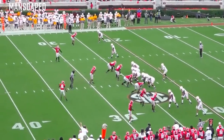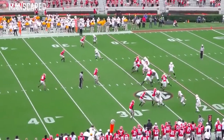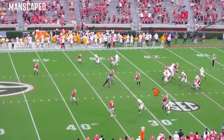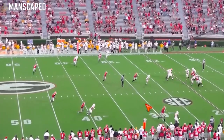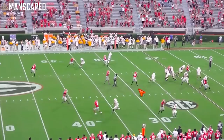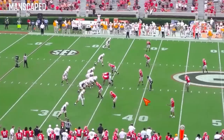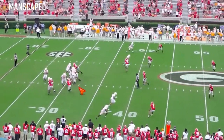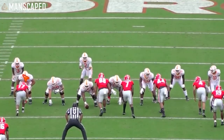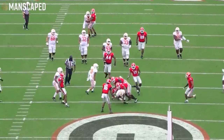Lined up here — just a nice little slant route. Tempos it, works the outside track, burst, bam, completion. And then working the middle-of-field stuff — this is nice. Working the middle of the field. See how he works this linebacker this way? He influences this linebacker by turning his hips this way, then turns back out of it. Nice little completion. Working the middle of the field again — nothing special, but just nice soft hands. Catch the ball, get upfield, get as many yards as possible.